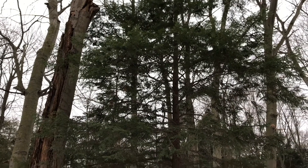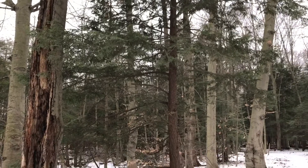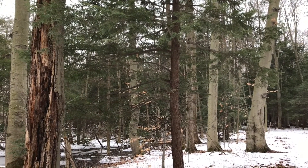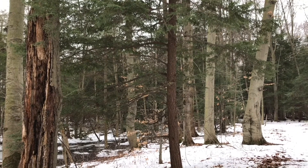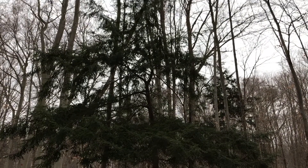This is an eastern hemlock tree, one of over 173 million of its kind in Michigan alone. Here, they're mainly found along the Lake Michigan shoreline in northern lower Michigan and in Michigan's Upper Peninsula. Their range also extends throughout the Appalachian Mountains in the eastern US.